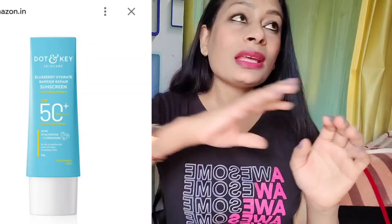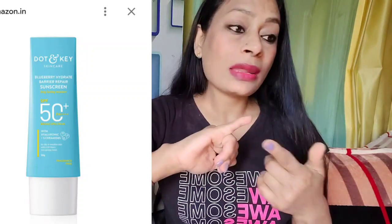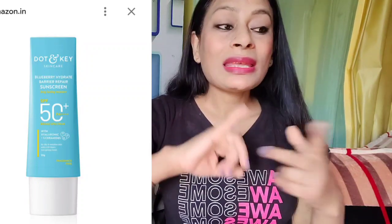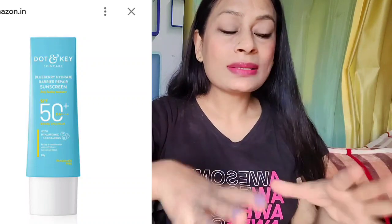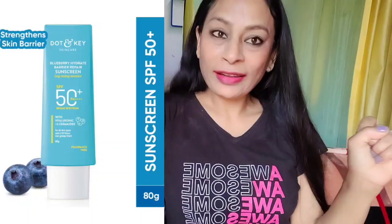In the Dot and Key barrier repair range, I think I have tried the face wash, barrier repair cream, and hydrating cream. I have almost tried everything in the range, and when I got to know that in this range their sunscreen had launched, I had to try it out.